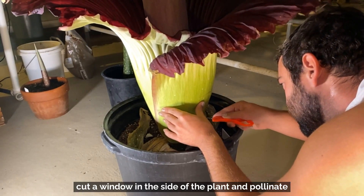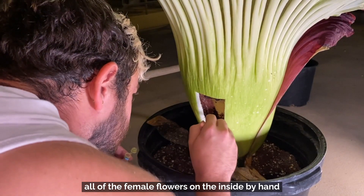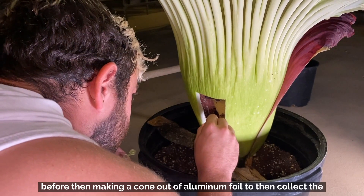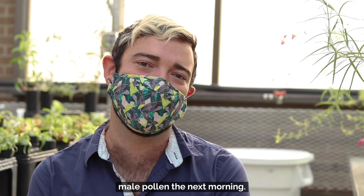It's a very delicate process where I have to actually kind of window in the side of the plant and pollinate all of the female flowers on the inside by hand, before then making a cone out of aluminum foil to collect the male pollen the next morning.